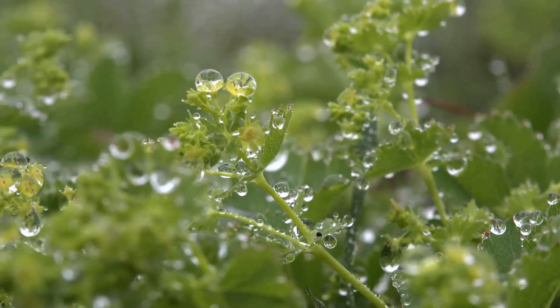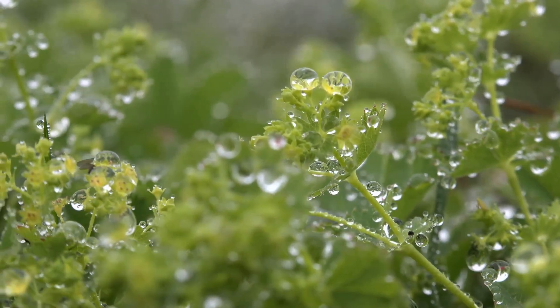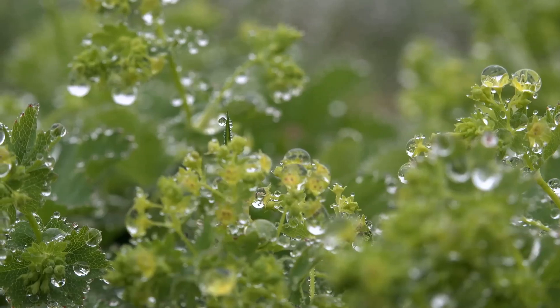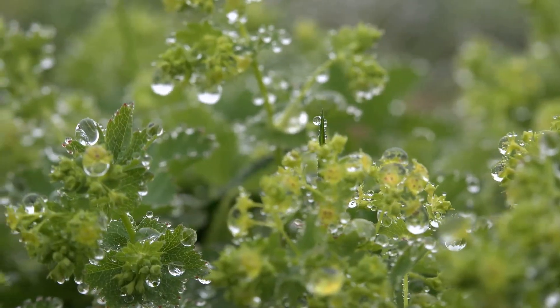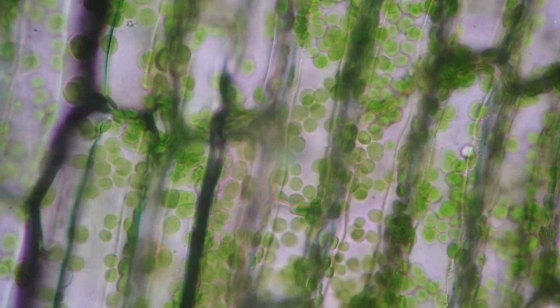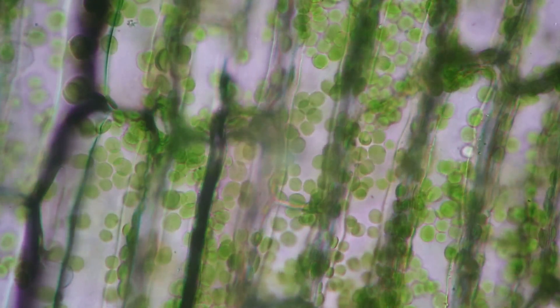When a plant is well hydrated, it stands tall and robust with leaves that are lush and radiant, but when it's thirsty, it droops, its leaves curling and losing their vibrant hues. This transformation is not merely cosmetic. It is a visual manifestation of a profound process happening within the plant's cells, where water is diligently at work.